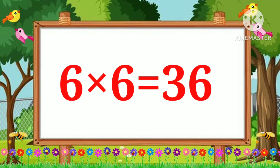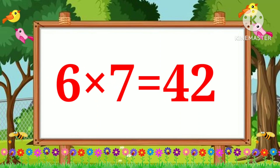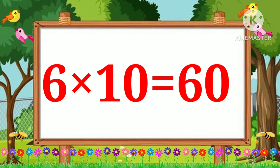Six sixes are thirty-six. Six sevens are forty-two. Six eights are forty-eight. Six nines are fifty-four. Six tens are sixty.